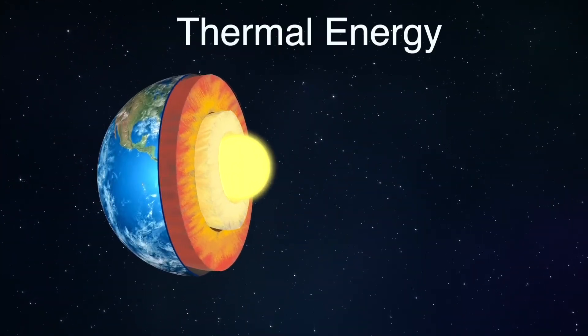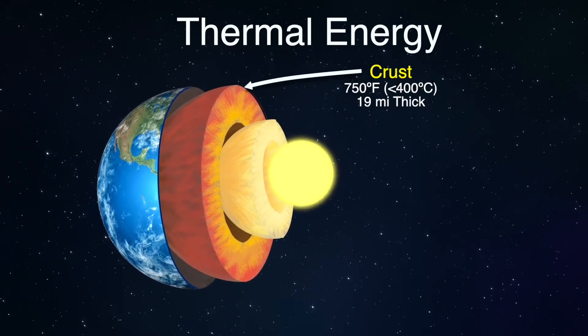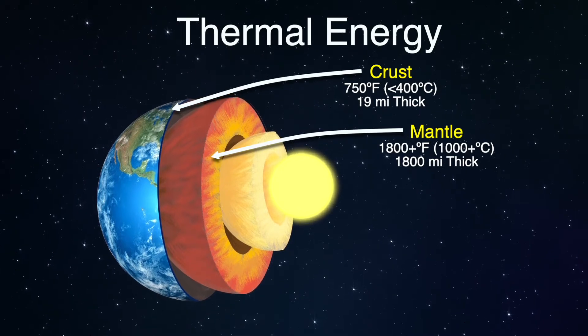Geothermal energy is thermal energy generated and stored in the Earth. The geothermal energy in the Earth's crust originates from the formation of the planet.